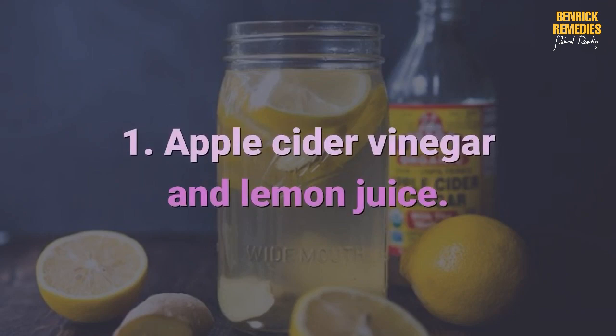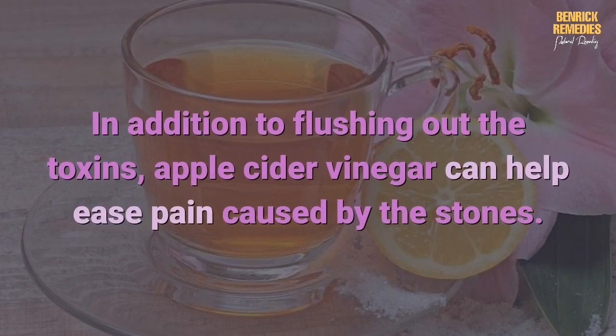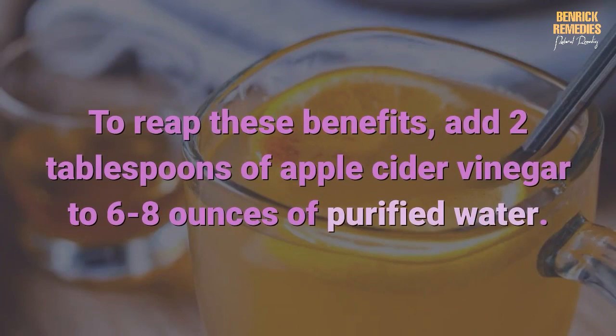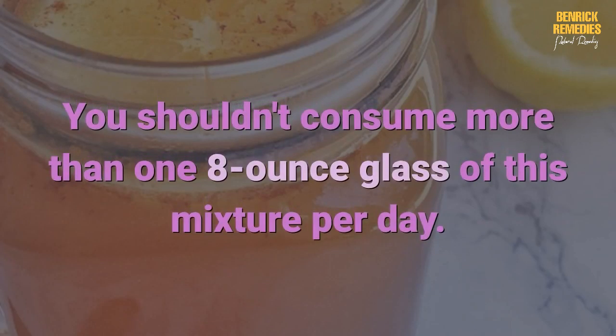Here are some effective home remedies for kidney stones. One: apple cider vinegar and lemon juice. It is one of the most effective home remedies for kidney stones and the discomfort they cause. In addition to flushing out the toxins, apple cider vinegar can help ease pain caused by the stones. To reap these benefits, add 2 tablespoons of apple cider vinegar to 6 to 8 ounces of purified water. Drink this mixture throughout the day — you shouldn't consume more than one 8-ounce glass of this mixture per day.